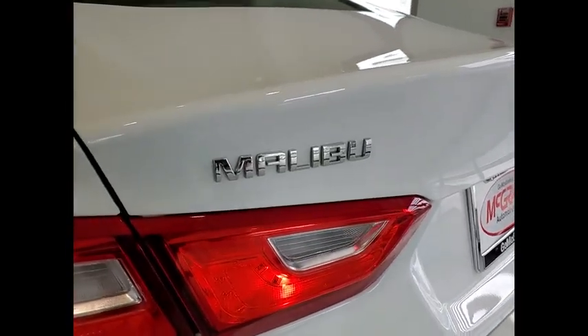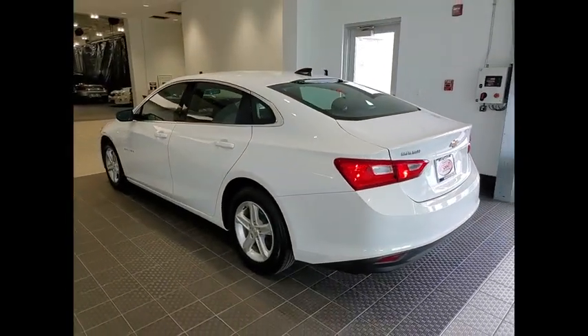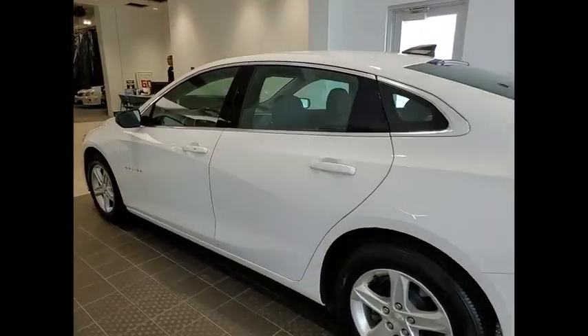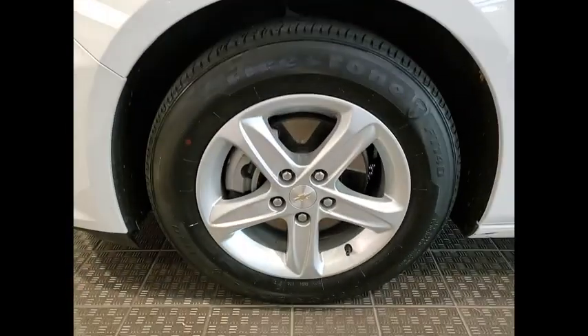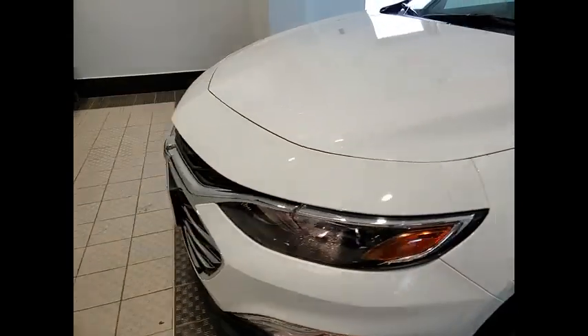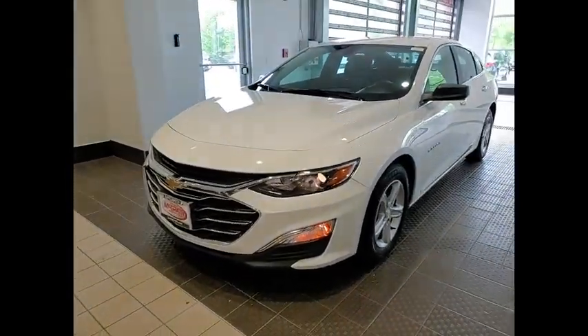Here are some of this vehicle's great options: tire pressure monitor, turbocharged, electronic stability control, alloy wheels, brake assist, traction control, stability control, daytime running lights, remote keyless entry.